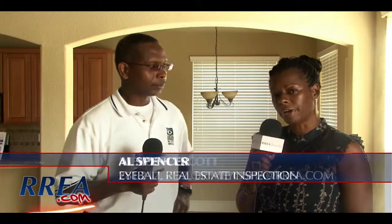I'm Meosha Scott with Registered Real Estate Advisors and this is Al Spencer with Eyeball Real Estate Inspections. Thanks so much.